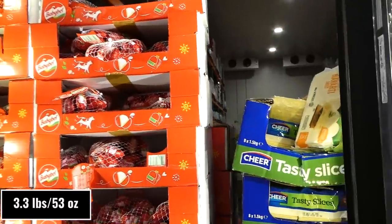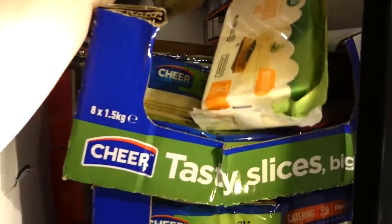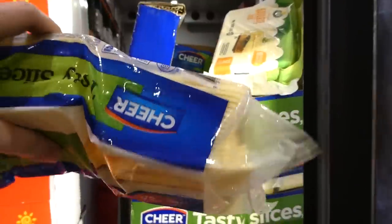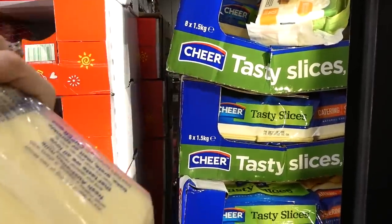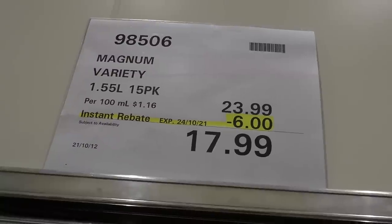Cheer Tasty cheese slices — 1.5 kilos, $2 off down to $15. These are sliced cheese with parchment paper between each slice. It's natural cheese slices in a catering pack — 96 slices in each. It's similar to a really mild cheddar.